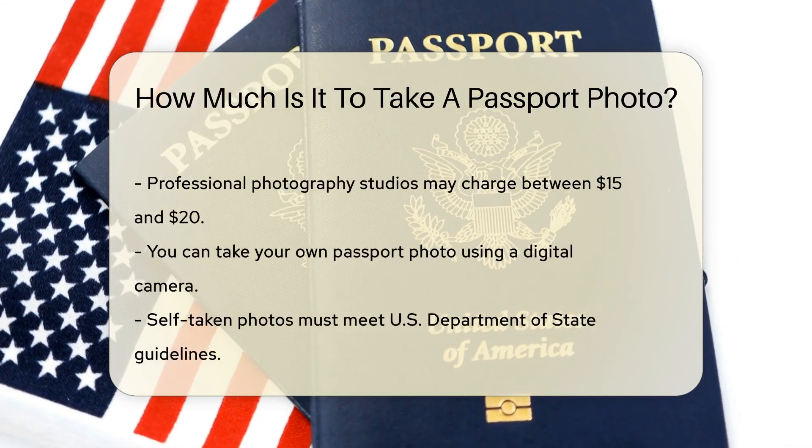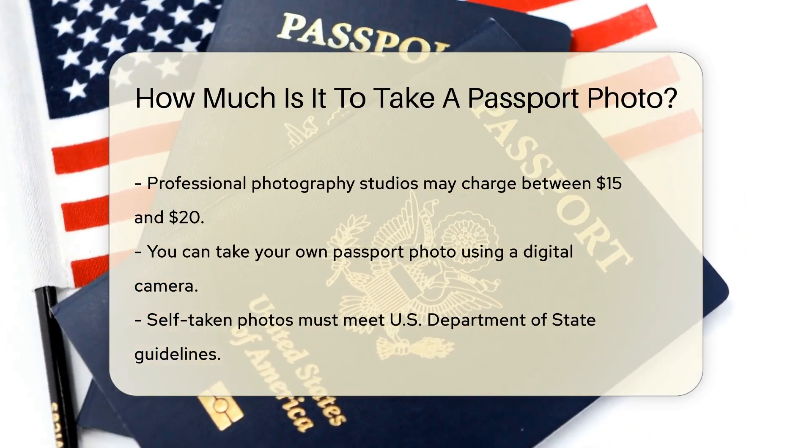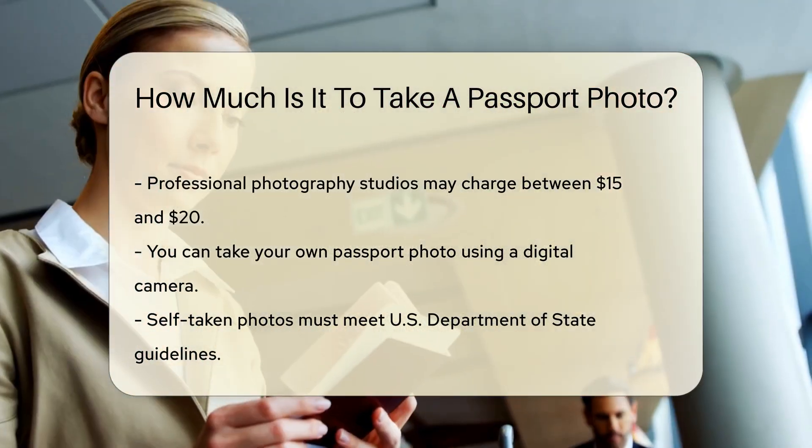You can also get your passport photo taken at professional photography studios. These studios might charge a bit more, often between $15 and $20.